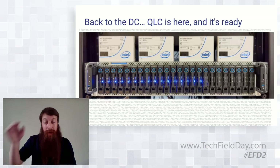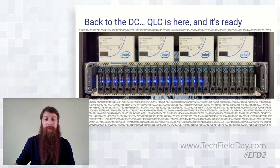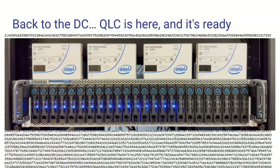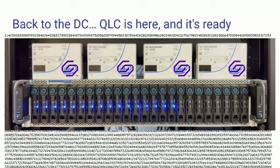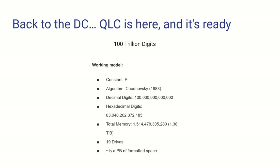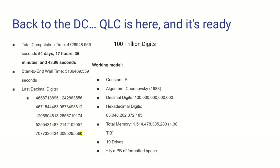Back in the data center, we've got the data to back that up. We did some independent validation on the 30 terabyte drives about eight or nine months ago. Solidigm did ask me to remind you that they're formerly Intel, but they're definitely Solidigm now. The data we used — we ran a calculation: 100 trillion digits of pi. This takes a lot of pieces to come together. We had the density problem, which QLC actually helped solve, allowing us to do this in one box. We were able to fit 19 of the 30 terabyte drives in there, which was roughly half a petabyte of formatted space. It took us roughly 55 days to complete.